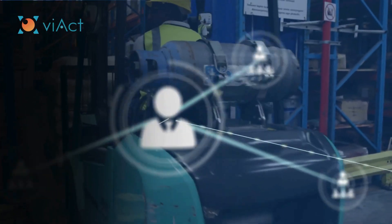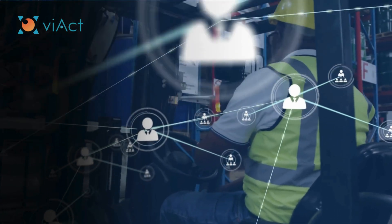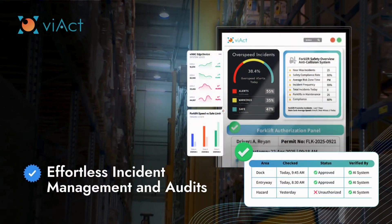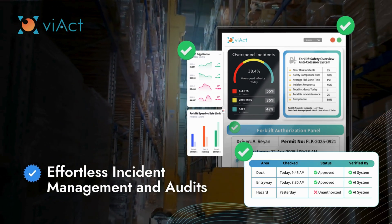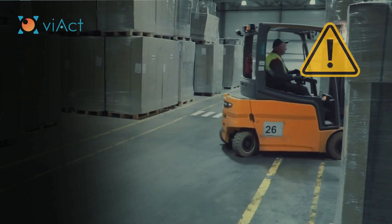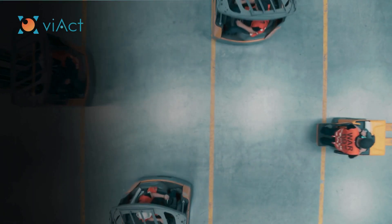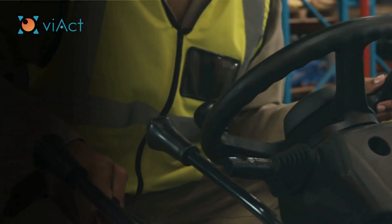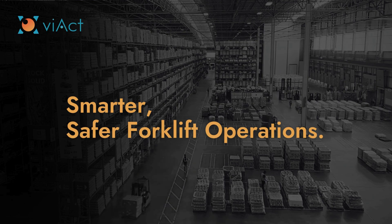With V-ACT's solution, everything is integrated into our centralized EHA suite, which streamlines incident management, audits, and safety compliance tracking, ensuring that all safety measures are consistently followed. From blind spots to behavior, V-ACT brings visibility to every corner of your forklift operations — making workplace safety more proactive, more efficient, and more reliable.